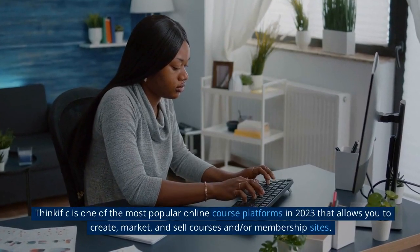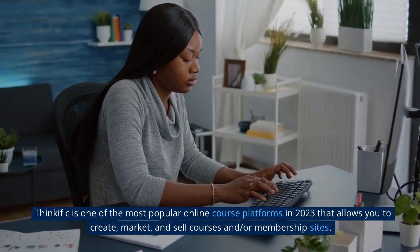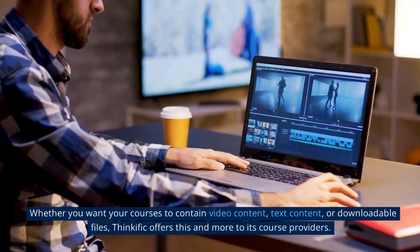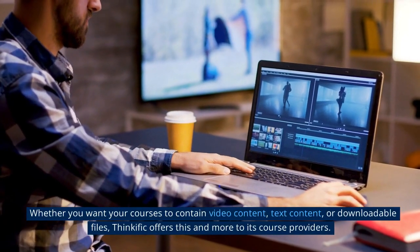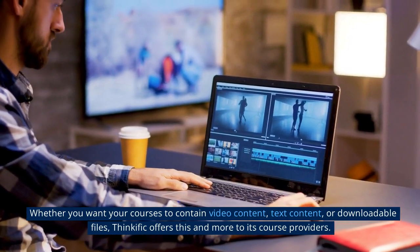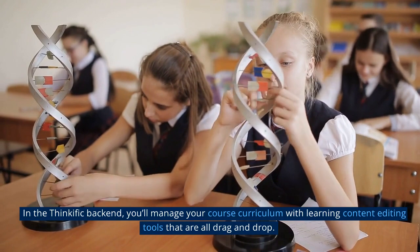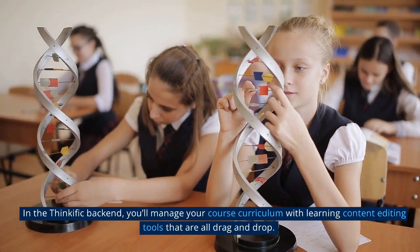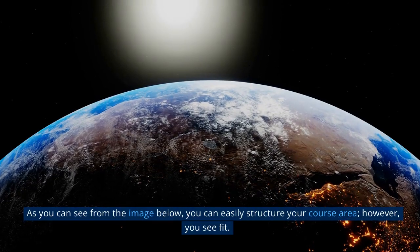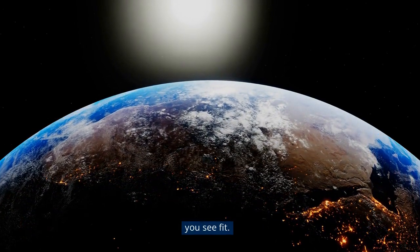Thinkific is one of the most popular online course platforms in 2023 that allows you to create, market, and sell courses and membership sites. Whether you want your courses to contain video content, text content, or downloadable files, Thinkific offers this and more to its course providers. In the Thinkific back end, you'll manage your course curriculum with learning content editing tools that are all drag and drop. As you can see from the image below, you can easily structure your course area however you see fit.